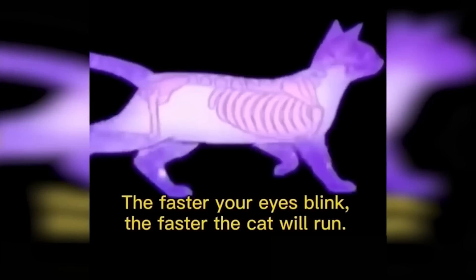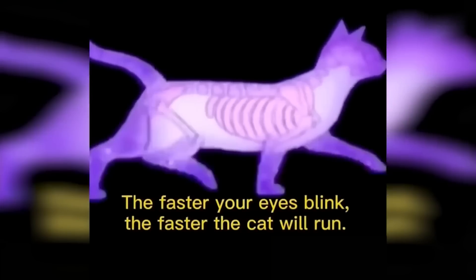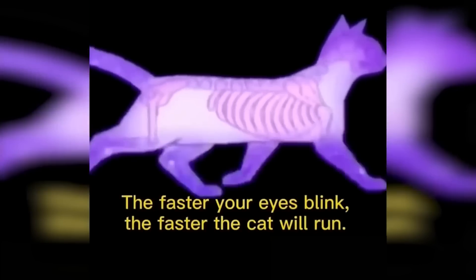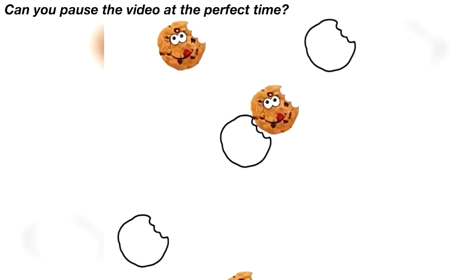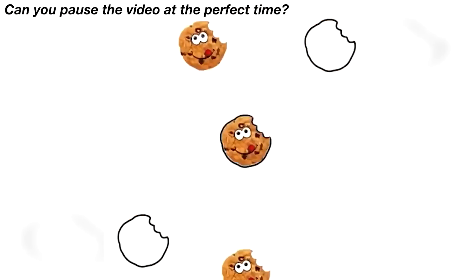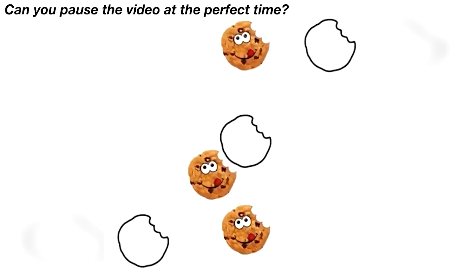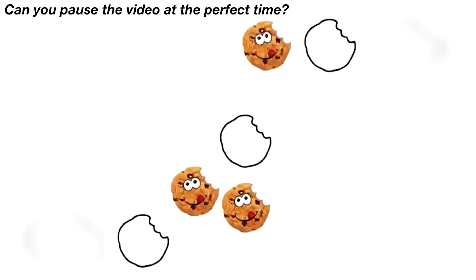Are you able to pause the video at the perfect time to make these cookies fit perfectly in their cutout? This is going to be a super difficult one. Actually, there's no chance — rewind the video and try again until you get this.